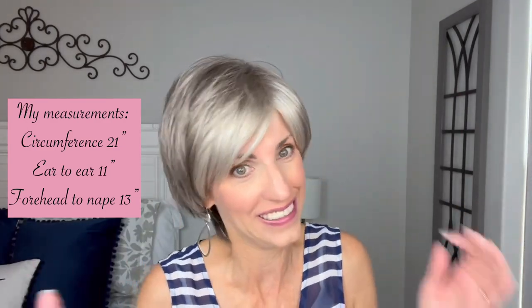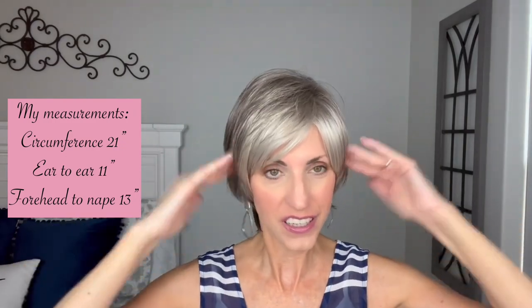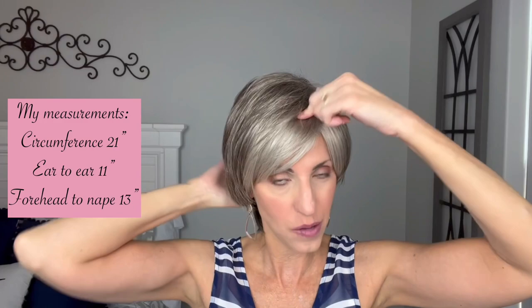It's kind of a weird fit. Just consider that I'm 11 inches ear to ear and 13 inches forehead to nape. There is plenty of extra cap on this one. So I think this is definitely an average and maybe slightly above average, but circumference-wise it might be a little tight. I just wanted to share that because it's fitting my head kind of strange.